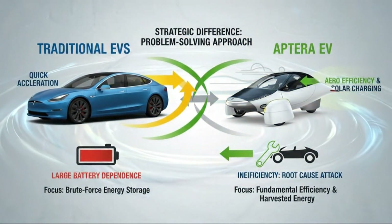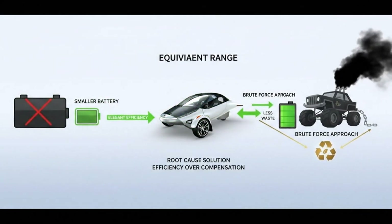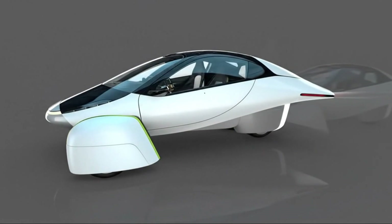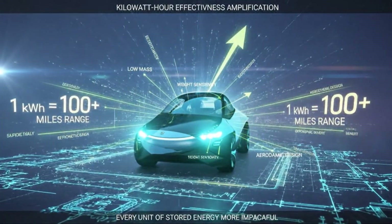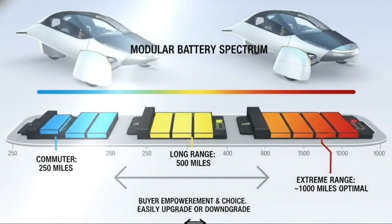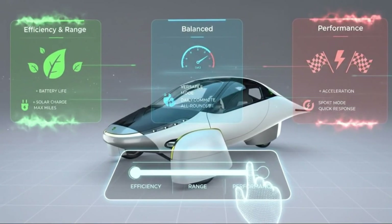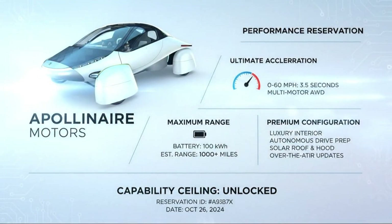What truly separates Aptera from every other electric vehicle is how all of this performance coexists with solar charging. The body of the vehicle is covered in integrated solar cells, capable of generating up to 40 miles of range per day under ideal conditions. For many drivers, especially in sunny regions, that's enough to cover daily driving without ever plugging in. That solar integration doesn't come at the expense of speed or acceleration — you still get rapid launches, you still get highway-capable performance. The difference is that the energy fueling those miles increasingly comes from the sky rather than the grid. Over the course of a year, that changes everything. Commuters with moderate driving habits could realistically drive tens of thousands of miles while rarely, if ever, connecting to a charger.